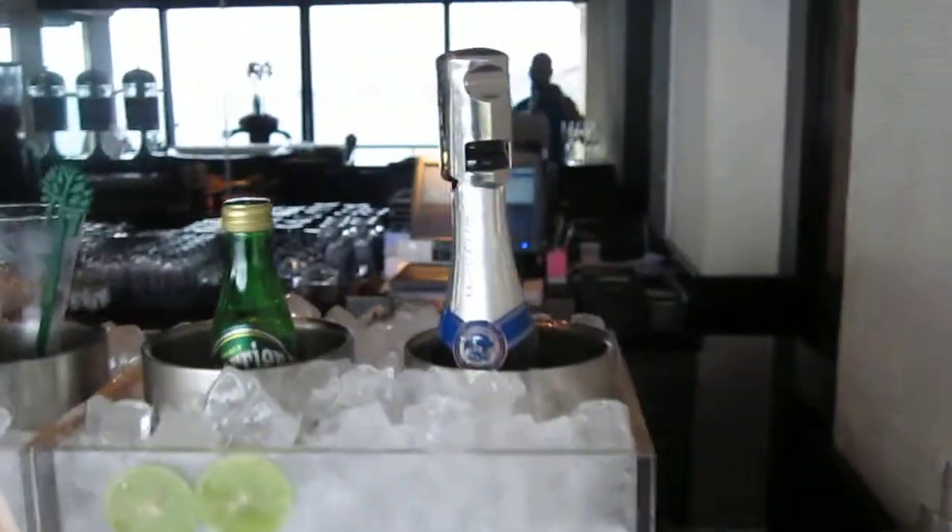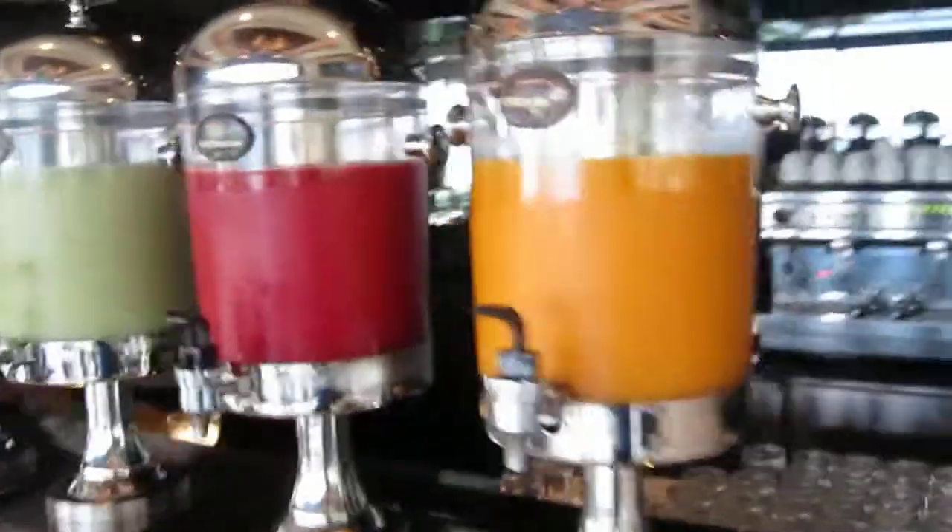Right now I'm the only one in here because I'm going fishing today. They have champagne for mimosas at any time, different juices — all homemade: carrot, watermelon — and coffee.